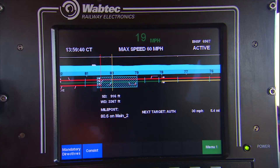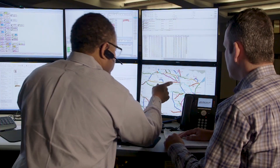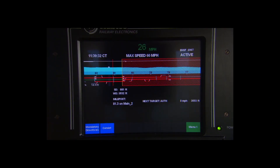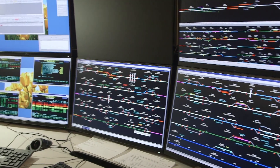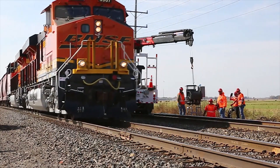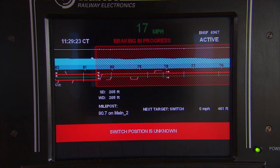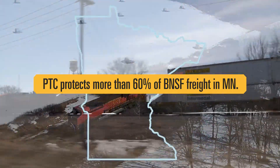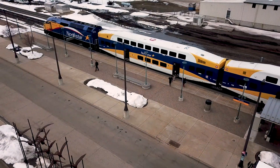A recent example of BNSF's leadership in technology is our completed installation of the infrastructure for Positive Train Control, or PTC. While other technologies evaluate track and equipment, PTC warns the locomotive crew of a problem and, if needed, will stop the train. PTC technology can prevent train-to-train collisions, the movement of trains through a misaligned switch, and alert the crew to excessive speed situations. More than 60% of BNSF's freight movements in Minnesota are protected with the Positive Train Control System, and BNSF routes carrying passengers are also protected with PTC.